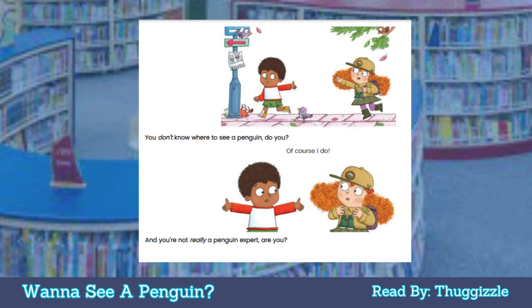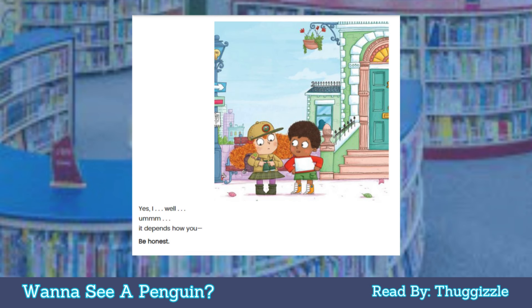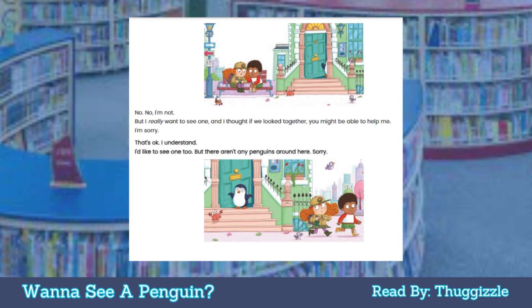Of course I do. And you're not really a penguin expert, are you? Yes, I — well — it depends. Be honest. No, no — I'm not. But I really want to see one, and I thought if we look together you might be able to help me. I'm sorry. That's okay, I understand. I'd like to see one too, but there aren't any penguins around here. Sorry.